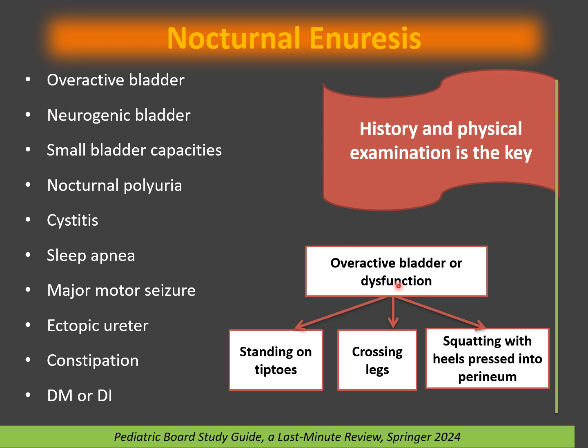The differential diagnosis of nocturnal enuresis includes: overactive bladder — children are always irritable, standing on tiptoes, crossing legs, or squatting with heels pressed into the perineum; neurogenic bladder from neurological damage; small bladder capacity; excessive urination at night (nocturnal polyuria); cystitis infection; obstructive sleep apnea — importantly, if adenoids or tonsils are removed and sleep apnea resolves, the nocturnal enuresis may correct without further treatment; major motor seizures; ectopic ureter — the key is the child is never dry, always wet; constipation; diabetes mellitus; and diabetes insipidus.